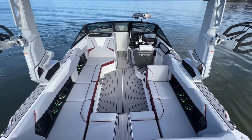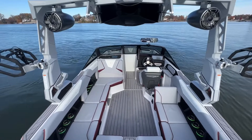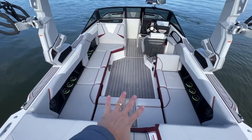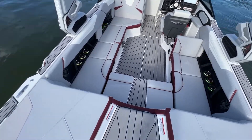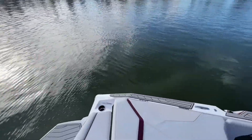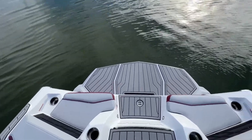Here we are on the interior of the 2023 S23. We just got done filming our review video, so you'll probably see some water on the SeaDeck — we were surfing out here in the freezing cold. It's like 44 degrees out right now. Good times, but let's talk about this interior.